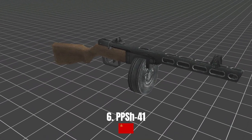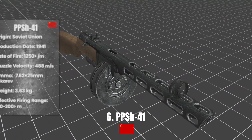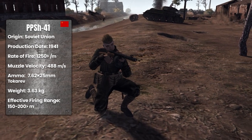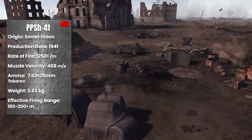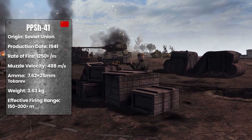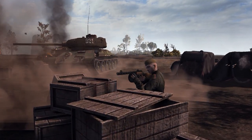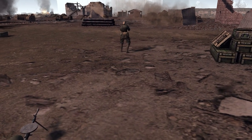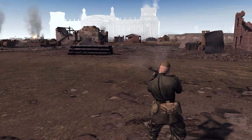PPSH-41. The PPSH-41 is a machine gun made in the Soviet Union. It started to be produced in 1941, and was one of the most frequently used machine guns of the Soviet Union during the Second World War. It had a rate of fire of 1,250 rounds per minute and weighed approximately 3.63 kilograms. It used 7.62 millimeter Tokarev bullets and could be used with a drum or 30-round magazine. The muzzle velocity was 488 meters per second, with an effective range of 150 to 200 meters.